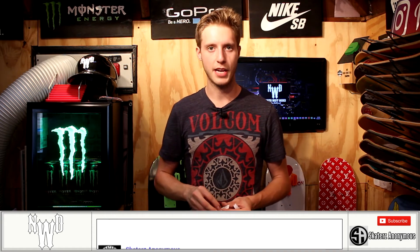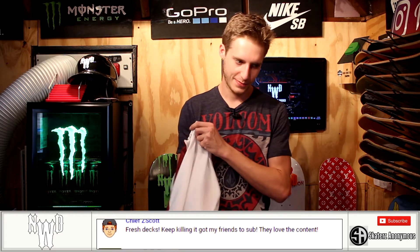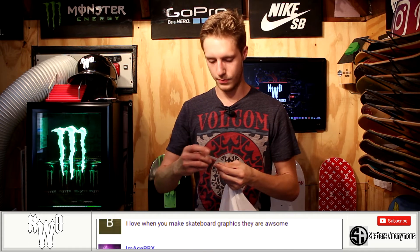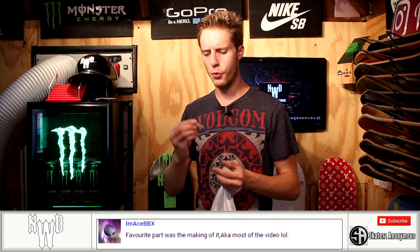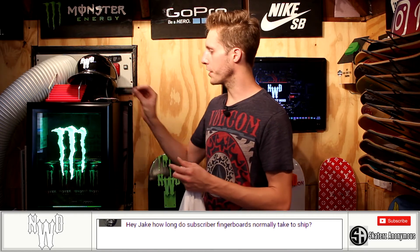Ezra Snyder, you won yourself a customized fingerboard! Leave a comment down below and I'll be in contact with you. For our next one, the death wish fingerboard — this one will be going to Cyro E. I'm not even sure how to say your name, but Cyro E, you won yourself the death wish fingerboard! Leave a comment down below and I'll be in contact with you.